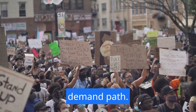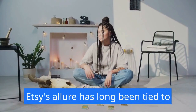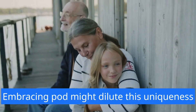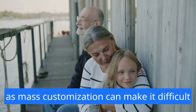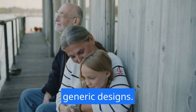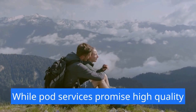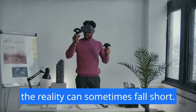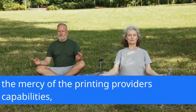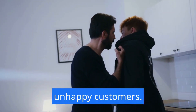Disadvantages of treading the print-on-demand path. One: dilution of uniqueness. Etsy's allure has long been tied to the uniqueness of handmade and vintage products. Embracing POD might dilute this uniqueness, as mass customization can make it difficult to discern genuine artisanal creations from generic designs. Two: quality control challenges. While POD services promise high-quality printing, the reality can sometimes fall short. Etsy sellers might find themselves at the mercy of the printing provider's capabilities, risking compromised craftsmanship and unhappy customers.